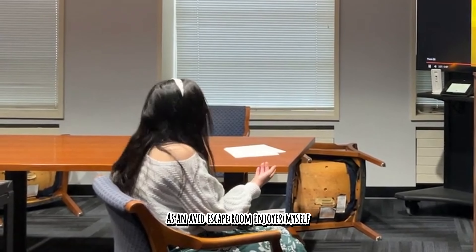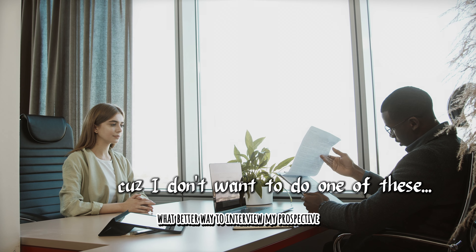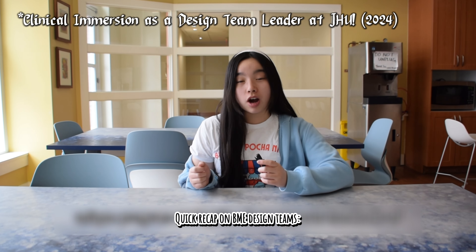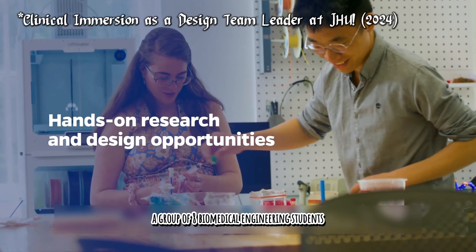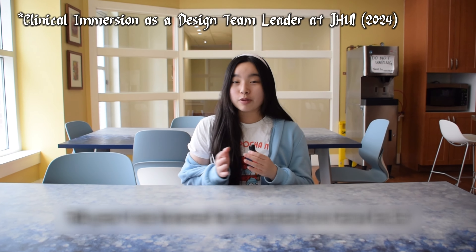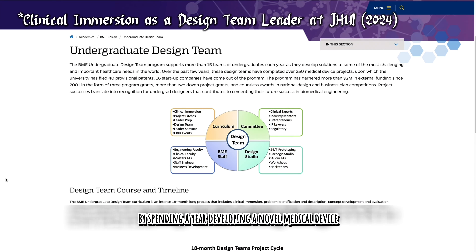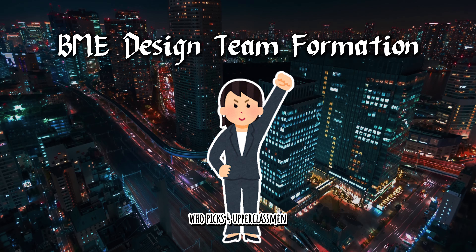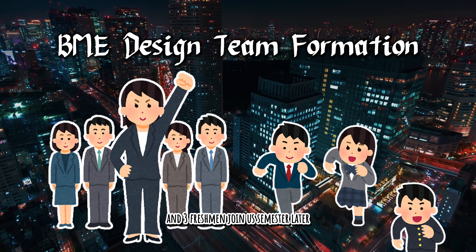As an avid Escape Room enjoyer myself, what better way to interview my prospective design team members? Quick recap on BME Design Teams: a group of eight biomedical engineering students fulfill a clinician's project proposal by spending a year developing a novel medical device. The team creation process starts with a leader who picks four upperclassmen, and three freshmen join a semester later. We're currently here.